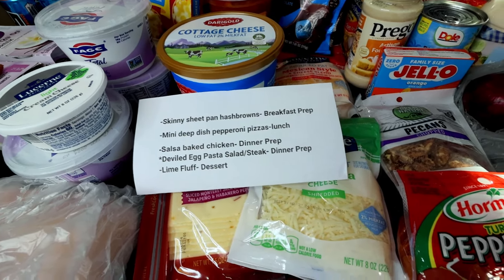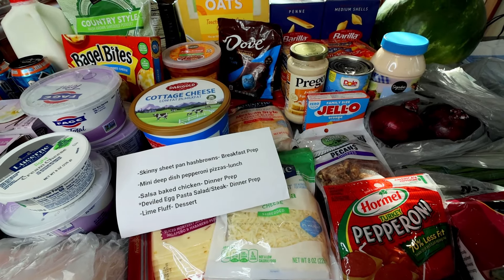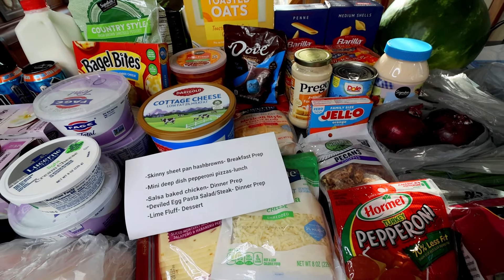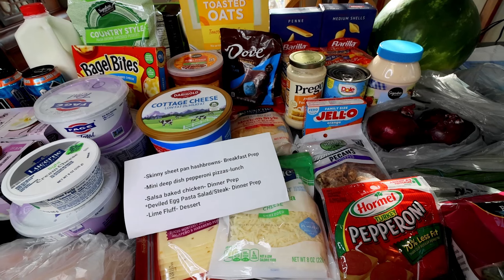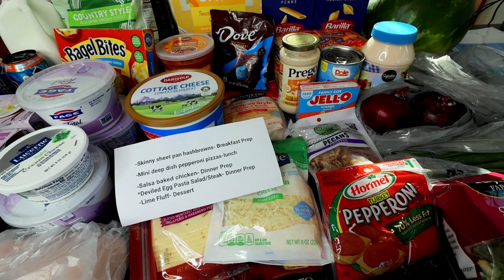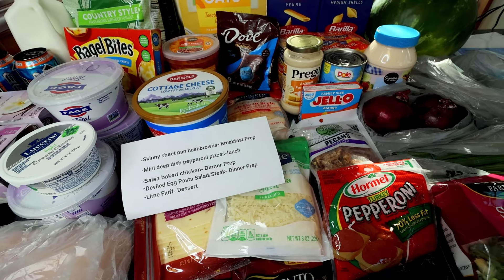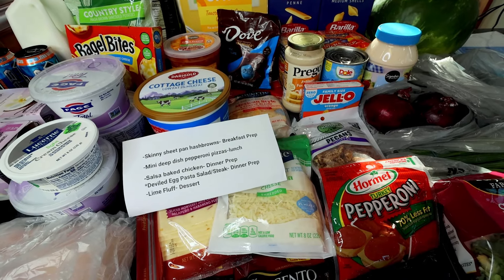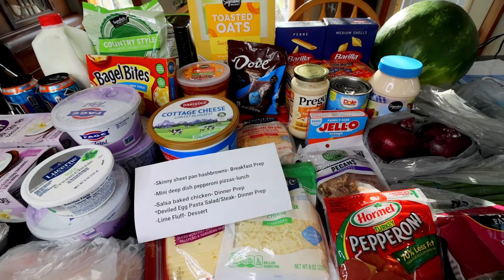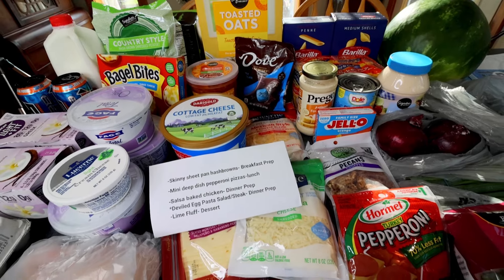So that was my little haul this week — little haul slash school supply haul. Like I said, we got so much stuff last week that I didn't need a whole lot. And I always forget to mention: all our beef and stuff — anytime I'm using beef, I have all of that in the freezer because we bought half a beef. So I'm never buying beef. So with the steaks, I already have them. Same thing with anytime I'm using ground beef — I've got all that in the freezer already. So anyway, that was my haul and my meal plan. I hope you guys enjoyed. Thank you so much for watching and I will see you on the next one.